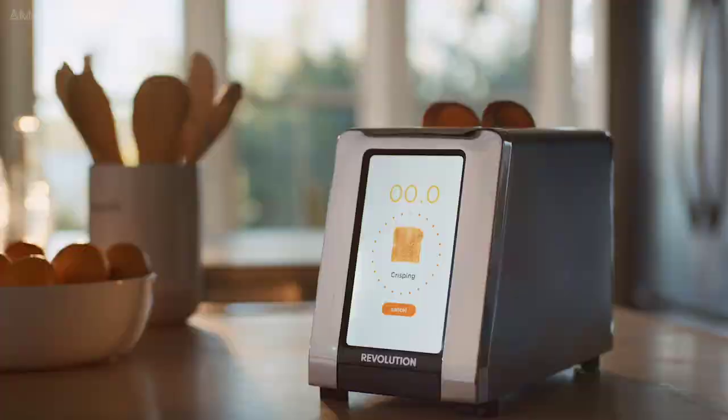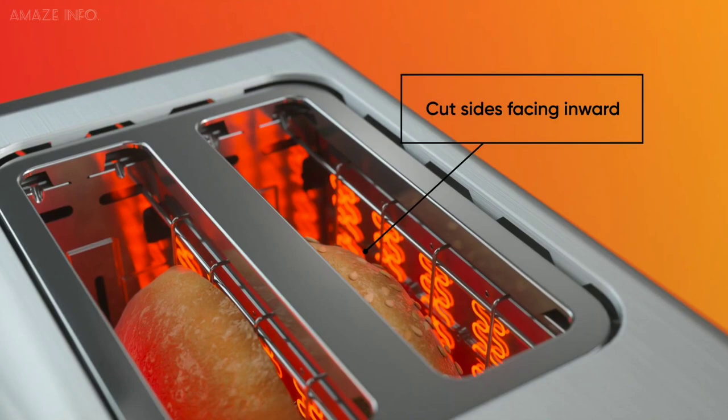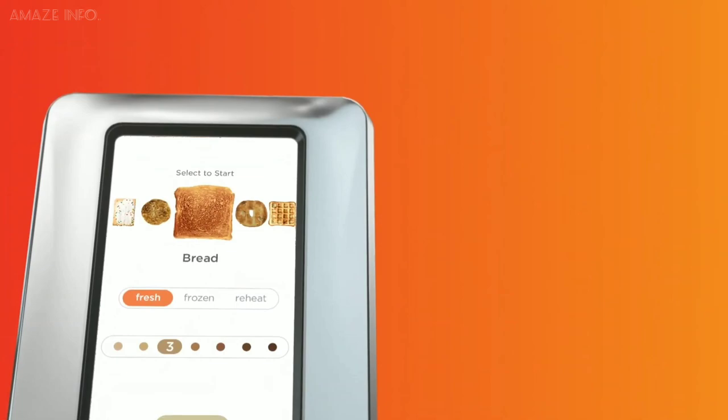Using a diamond-shaped heating system, this toaster will get your meal just as brown as you like it, and it will be the same every single day. Additionally, it even has settings for English muffins, waffles, and toaster pastries.